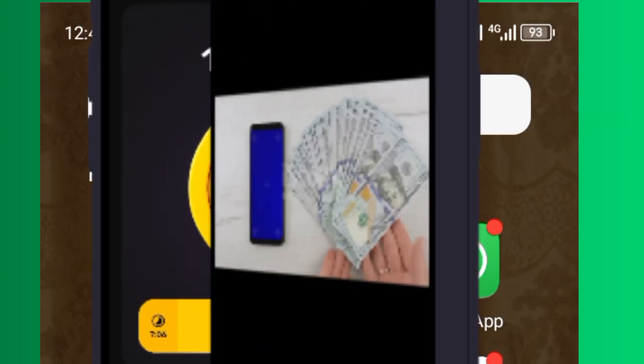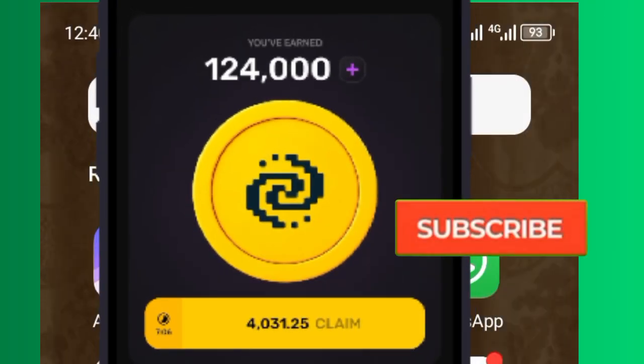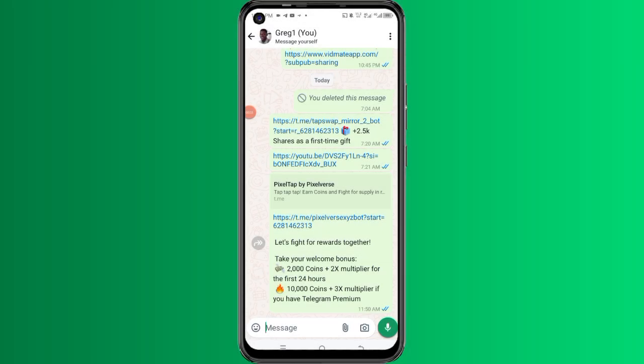If you're coming across this channel for the first time, I actually teach you how to make earnings and financial benefits online. So if you're interested, subscribe using the link in the description below for more ideas. This happens to be another crypto blockchain program where you can simply make money — like Tap Swap — by tapping on your screen to get tokens, and these tokens can actually be exchanged for real money on 30th of June 2024.